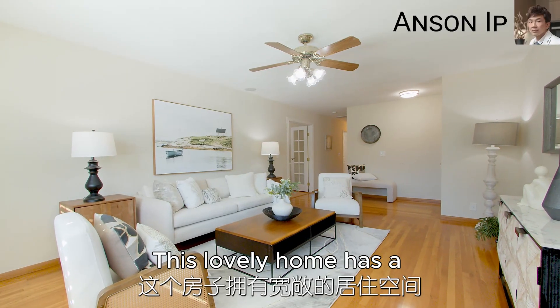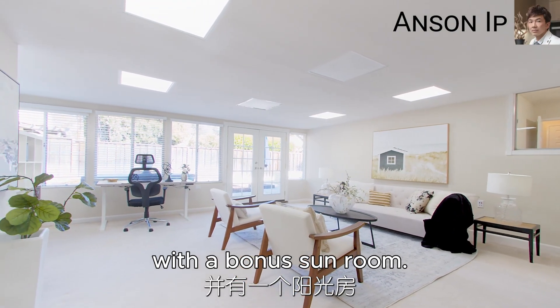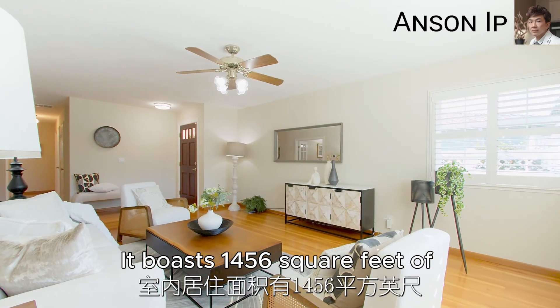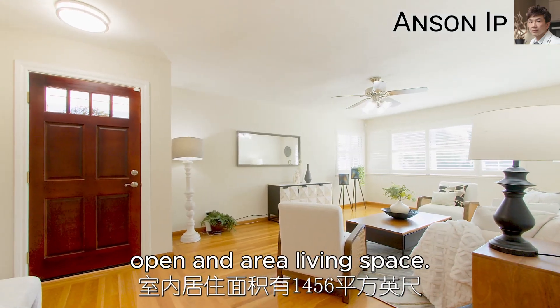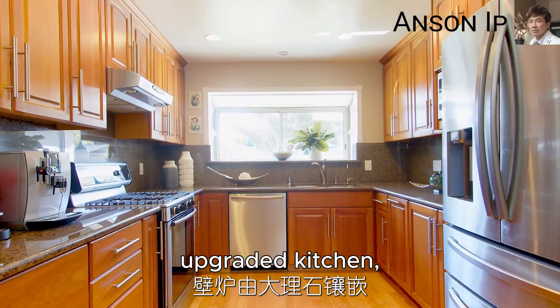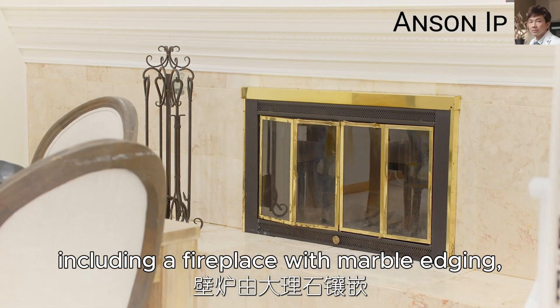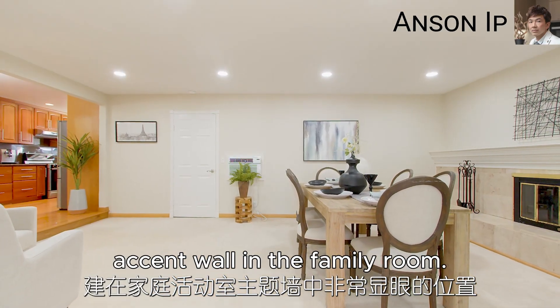This lovely home has a spacious living area with a bonus sunroom. It boasts 1,456 square feet of open and airy living space, complete with a family room and upgraded kitchen, including a fireplace with marble etching sitting in the accent wall in the family room.